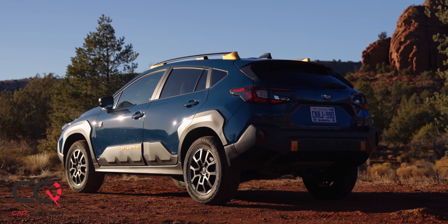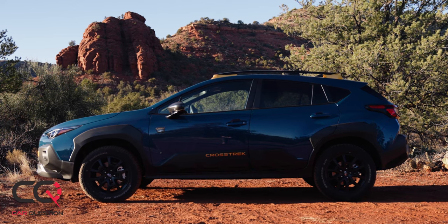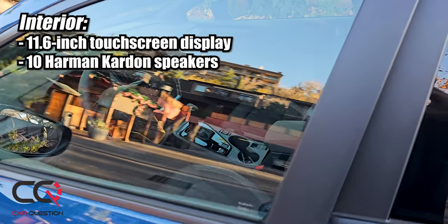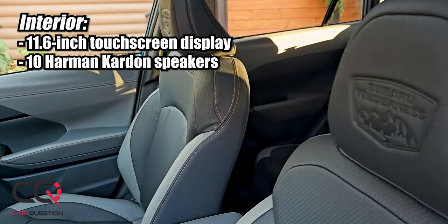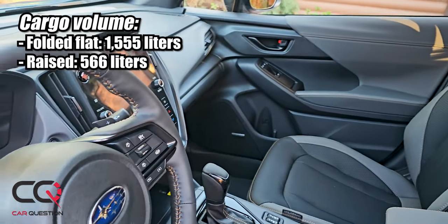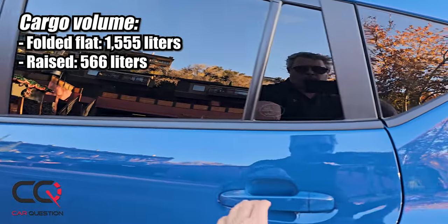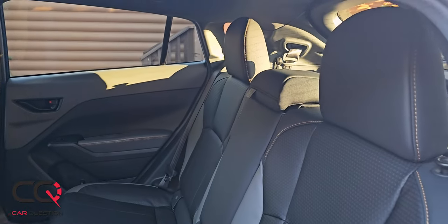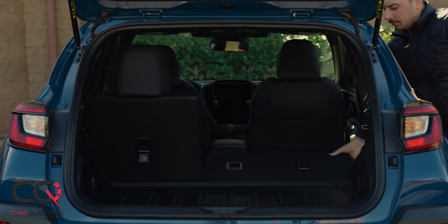Inside, you've still got the big screen with Apple CarPlay and Android Auto. The seats have a unique material that's easier to clean, and there's a Wilderness logo on the headrests. In the trunk, there's a little LED light up there that gives you great lighting for whatever you put in, which is very handy during the night. It's comfortable — really the usual Crosstrek interior that we really like.